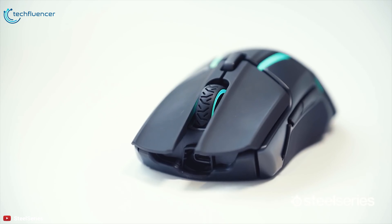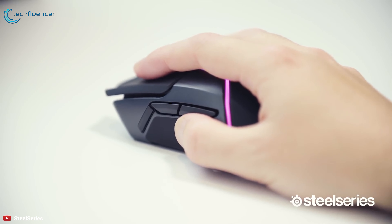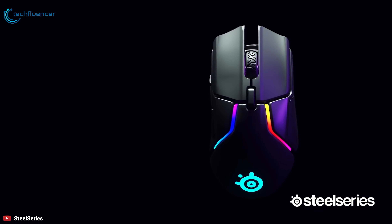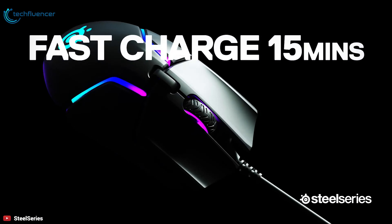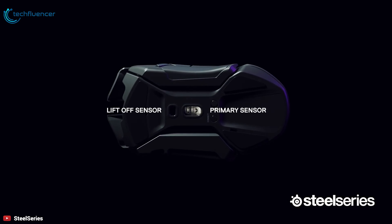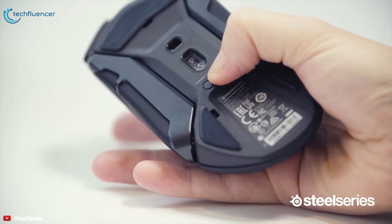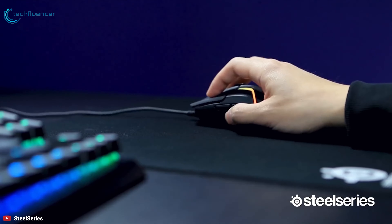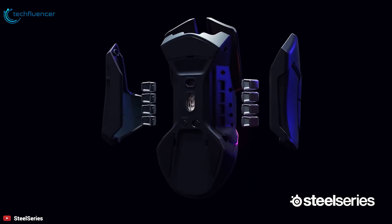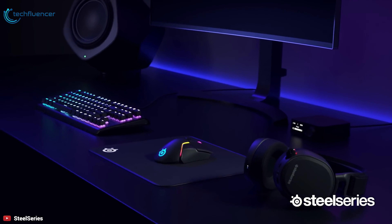The mouse also has a total of seven programmable buttons. In addition to the main left and right-click buttons, the scroll wheel also works as a button, and a DPI switch sits just behind the scroll wheel. With 24-plus hour battery life, rapid charging, and the custom center of gravity tuning with 2.6 weight configurations, the Rival 650 Wireless is a must-have for competitive gaming. Able to operate wired or wirelessly and packing removable weights and strong software, the SteelSeries Rival 650 is a highly flexible mouse for power gamers looking for an all-occasion device.